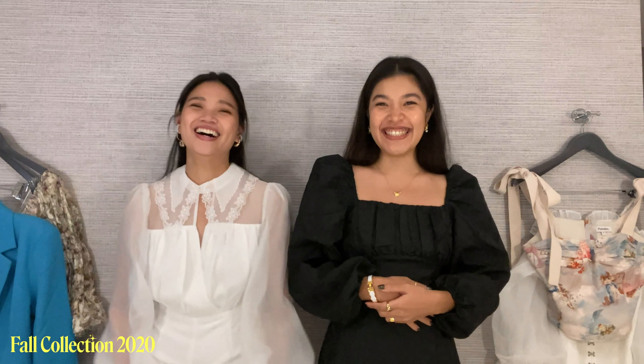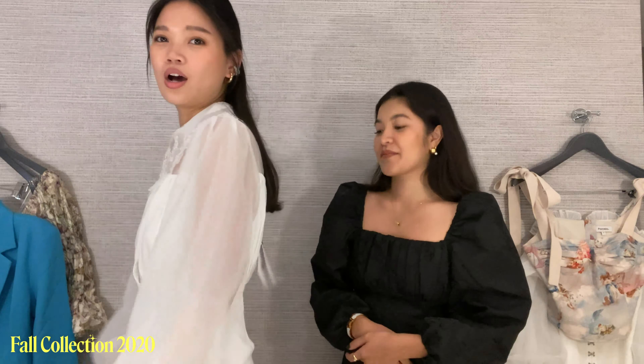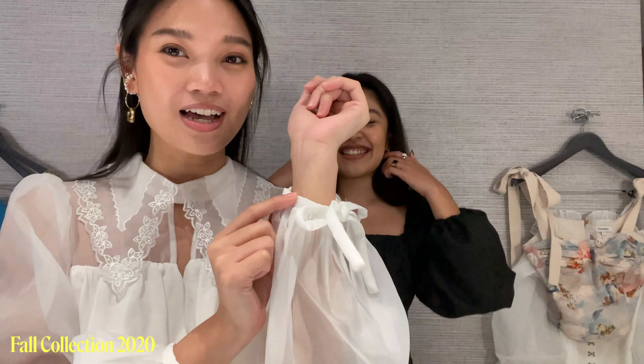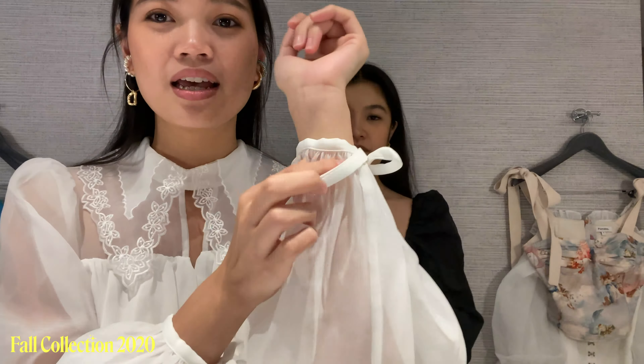Look at us — this is our first look! I'll go first. My piece is actually a jumpsuit. I want to really show you guys up close the details. Look at this — it's actually embroidered lace here with sheer fabric, fluffy puff sleeves — yes, puff sleeves are a trend. And that's not it — look at this, you can tie it here, and the details here really look so delicate.